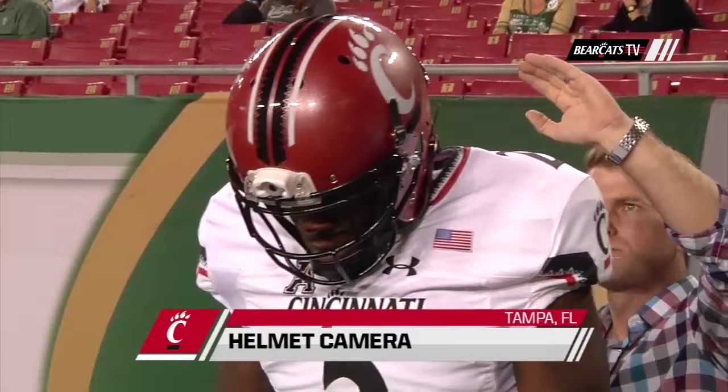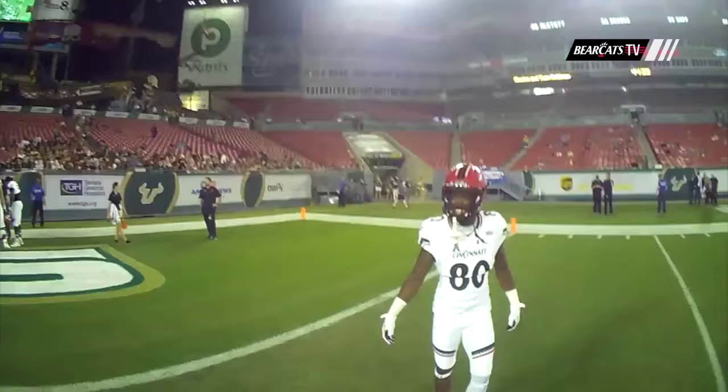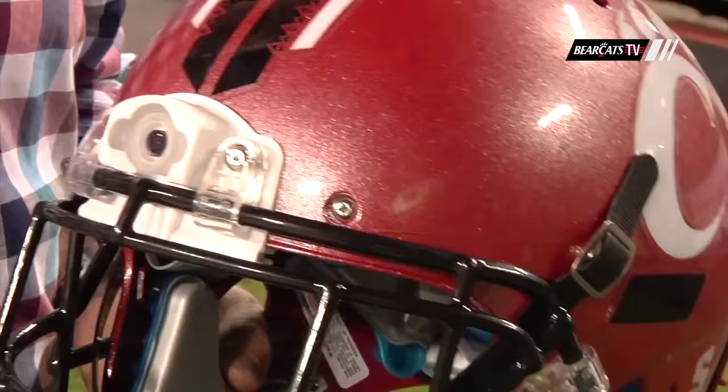Before the game against USF, Michael McKay was wearing the latest in helmet camera technology during warm-ups. Sports Video Innovations has put a small camera at the top of the face mask to give fans an up-close and personal view from the field.